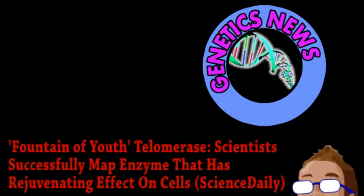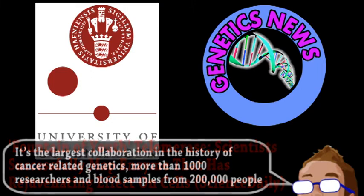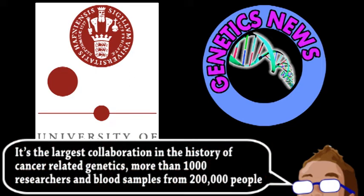Next is an update from the world of genetics. A massive collaboration between the University of Copenhagen and many other researchers from around the world have successfully mapped the enzyme telomerase, analyzing the gene that codes for it and many variations of it within the human population, plus how these variations affect a cell.